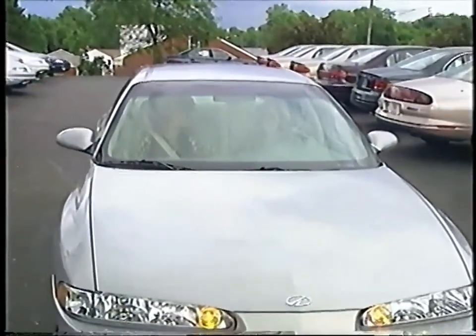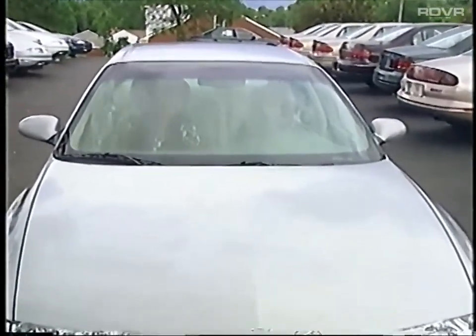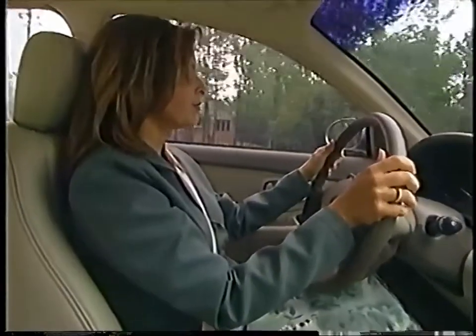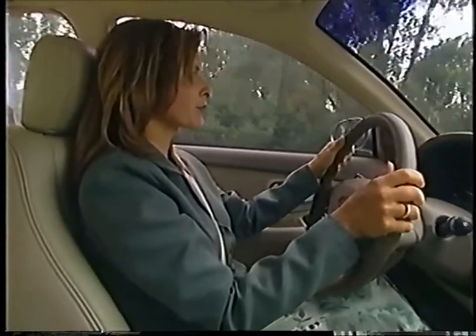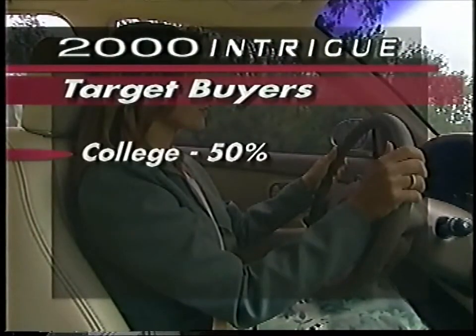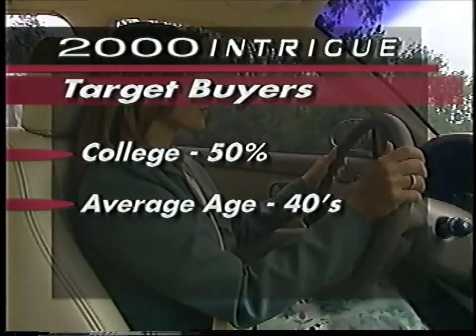These new 2000 Intrigue features are sure to help provide you with additional sales opportunities. Be certain to reinforce the value of these new features in your product presentations. But who are Oldsmobile Intrigue's target buyers? They're young professionals who are affluent and well-educated — about 50% are college graduates, with an average age ranging in their 40s.